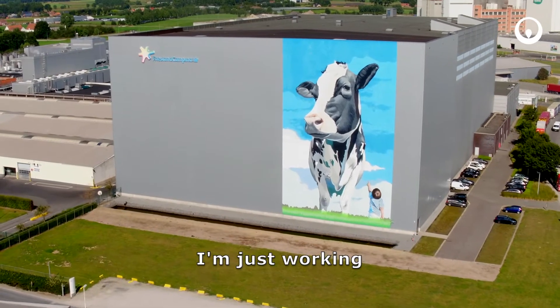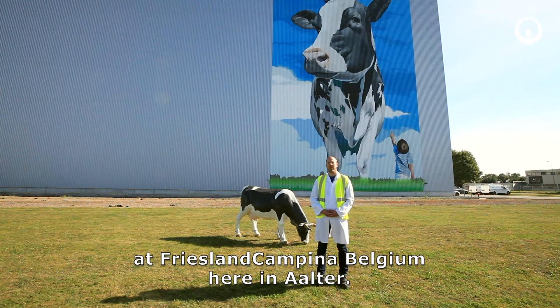I'm Pieter-Jan Bohaert. I'm working at Friesland Campina, Belgium, here in Aalter.